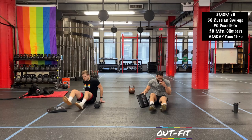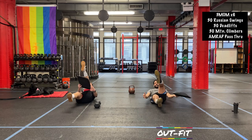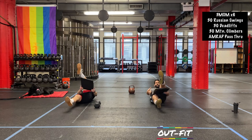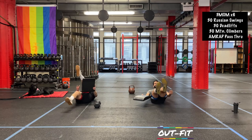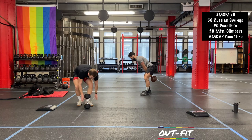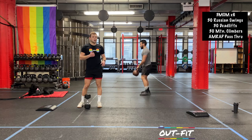All right, 30 seconds. Back to your pass-throughs. 15 seconds — switching in 10. 3, 2, 1 — stand up, grab the bell. We are just past halfway for today. Let's finish strong.